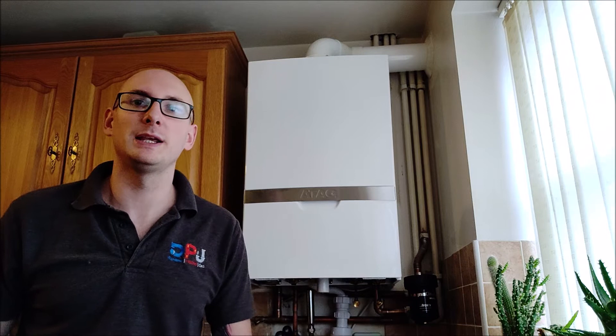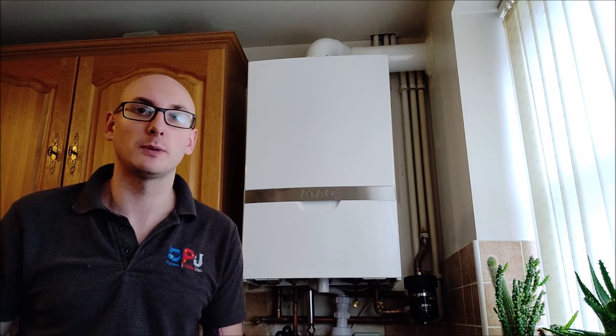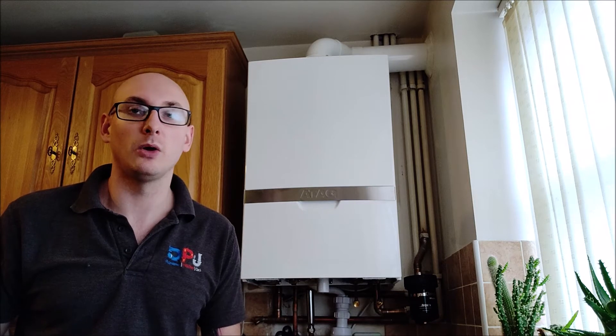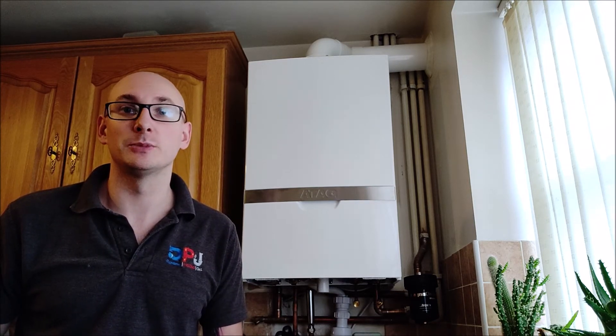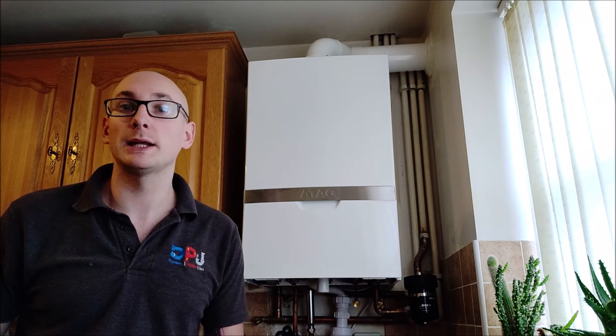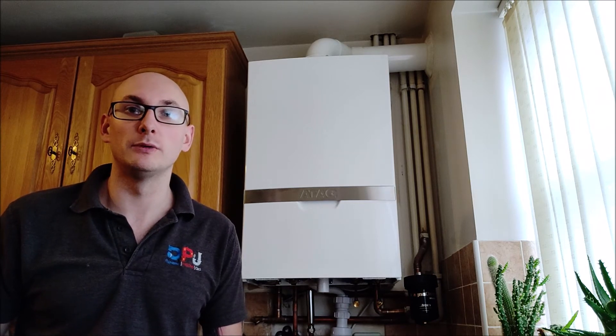Hi, I'm Dan from DPJ Plumbing, Heating and Gas. We've just recently installed this ATAG boiler into this property, replacing an old Ferroli boiler which had had its day. The customer looked to repair it to begin with but found it was going to be costly, so they decided to go down the new boiler route.